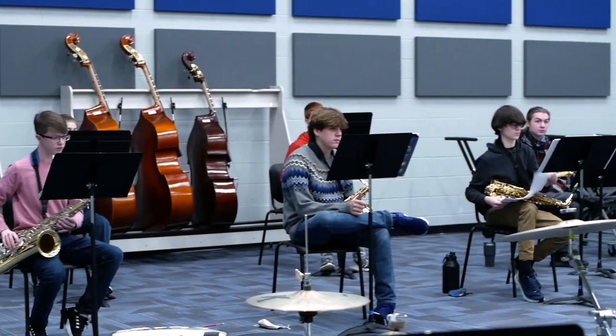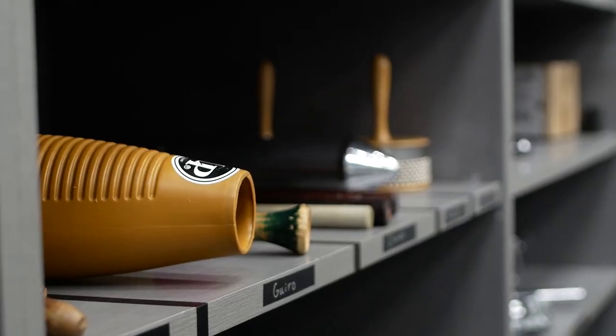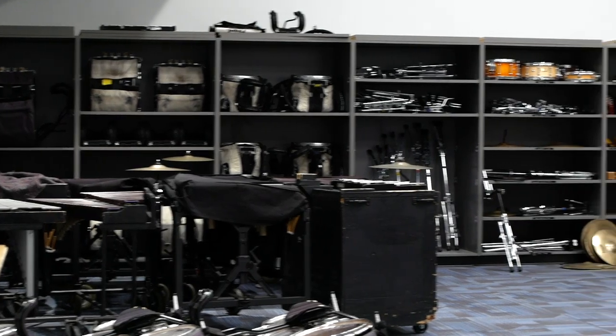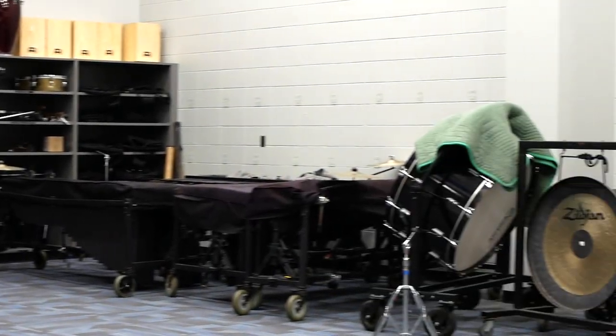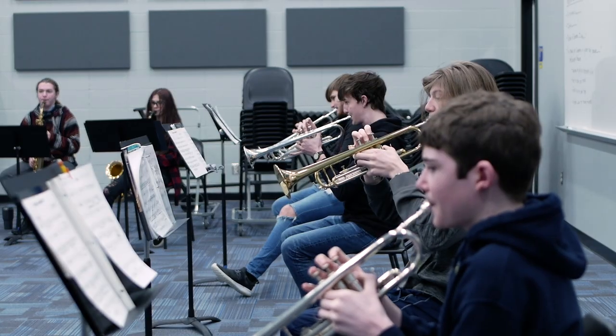We added a large ensemble room, which gives us basically a second classroom. We added a percussion room, which gives our percussionists a room that can be used for storage but also for instruction during the school day. We also added three practice rooms, including a large practice room where we can do smaller group instruction.